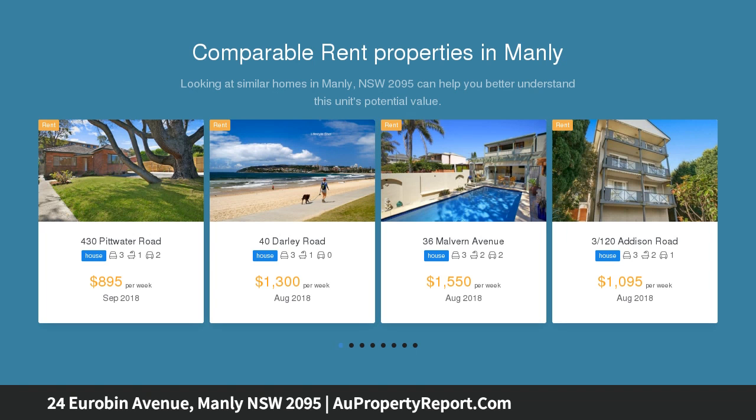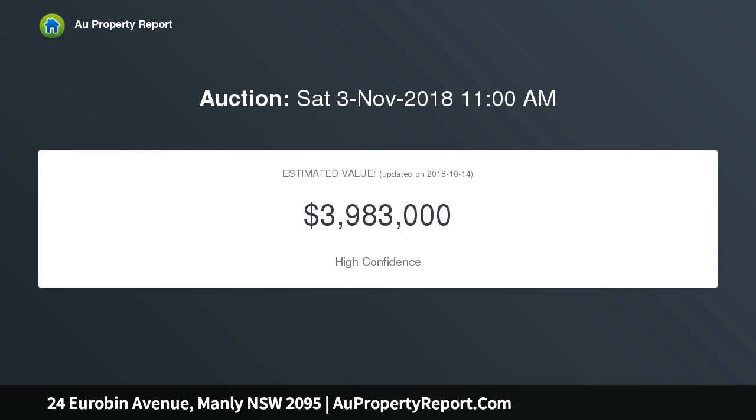Peacefully positioned within the exclusive and highly sought-after Manly flat, it is within a few minutes' stroll of lagoon-side parkland, thriving eateries and Queenscliff beach.